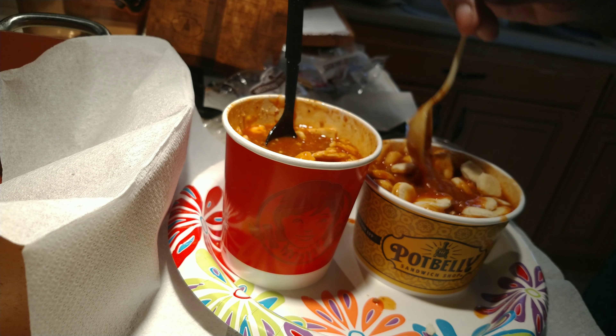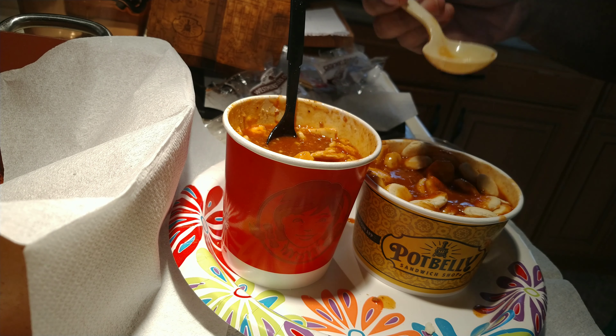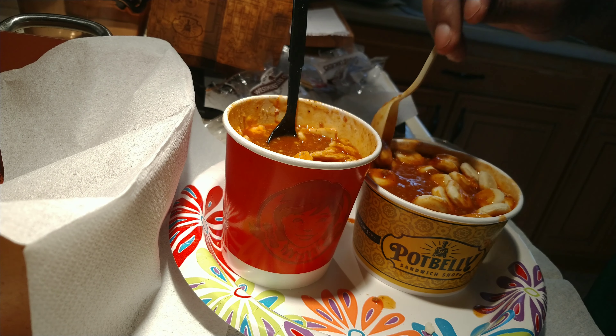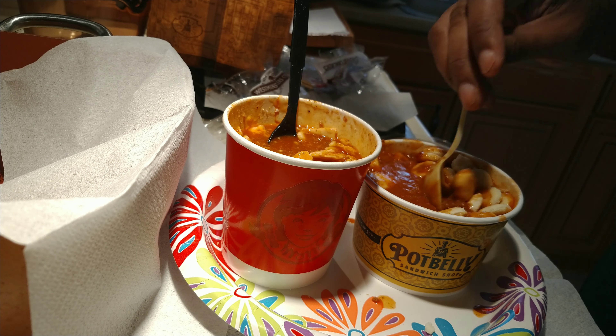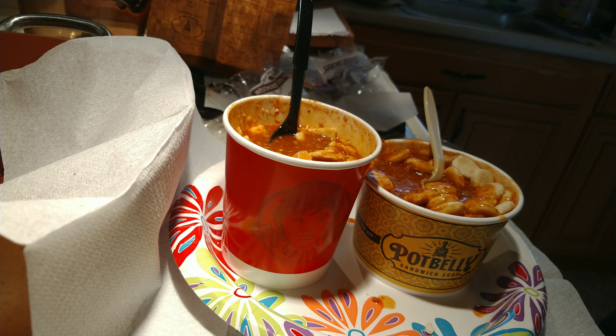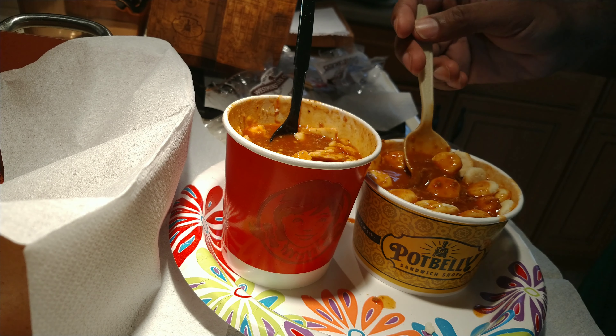Now back to the Potbelly with these oyster crackers — just adds some thickness to it, doesn't detract from the taste. These oyster crackers are good; I like them better than the saltines at Wendy's.